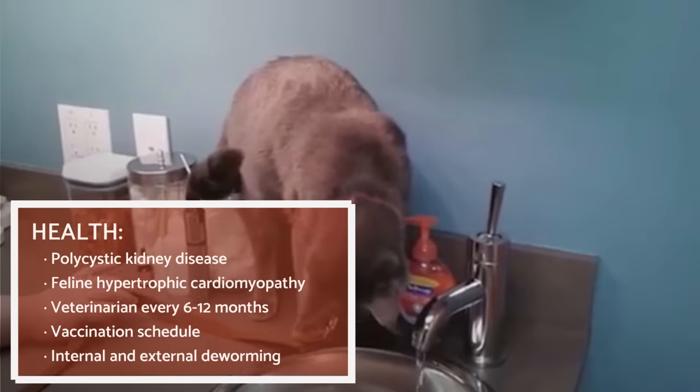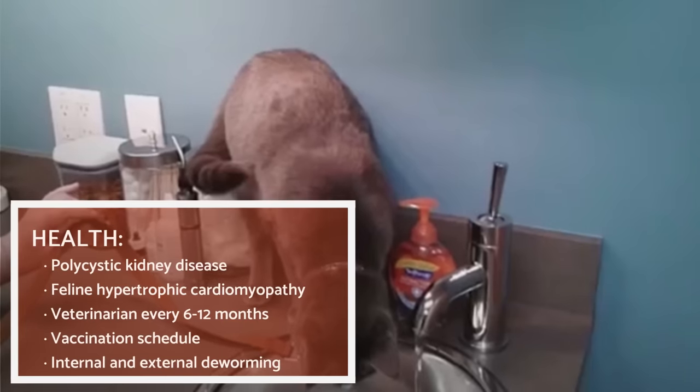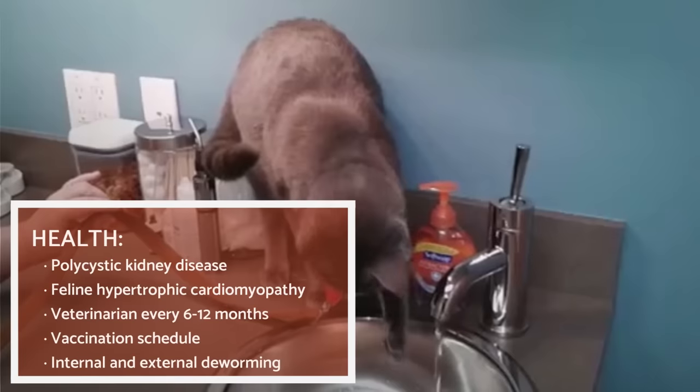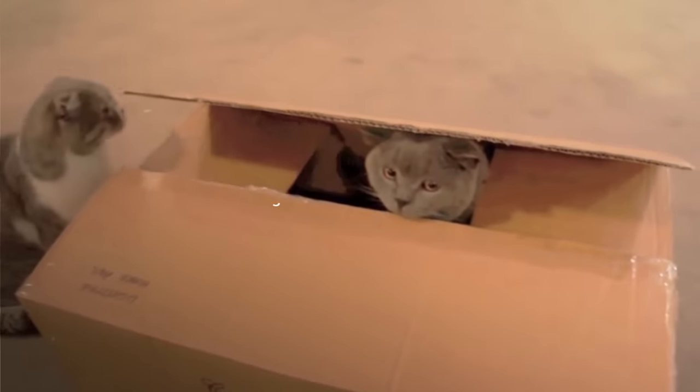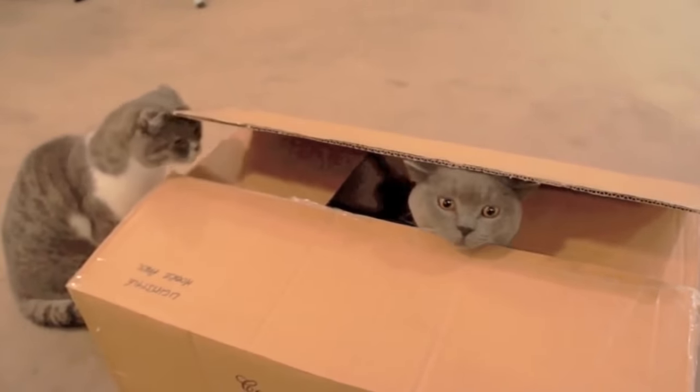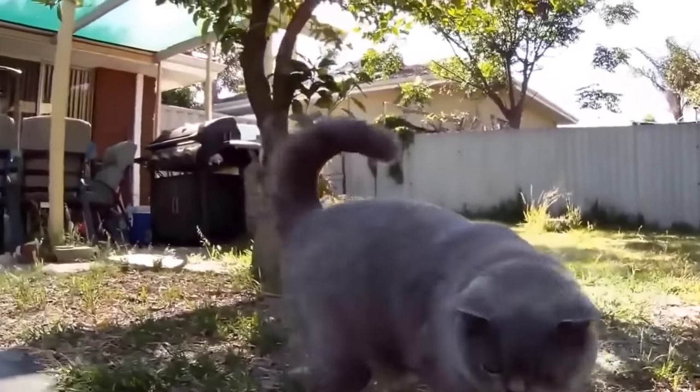As with virtually all breeds, the British Shorthair is susceptible to certain inherited diseases, with polycystic kidney disease and feline hypertrophic cardiomyopathy being two of the most common for them. It's important to visit the vet every six to twelve months to avoid certain diseases.